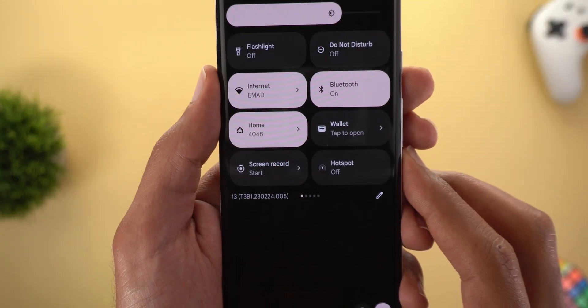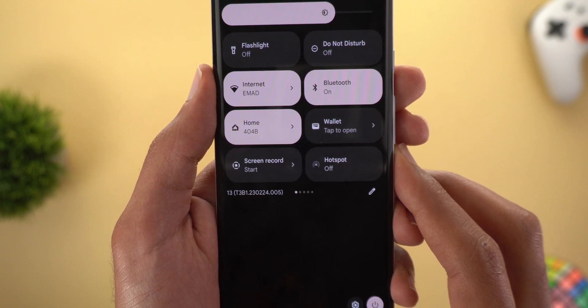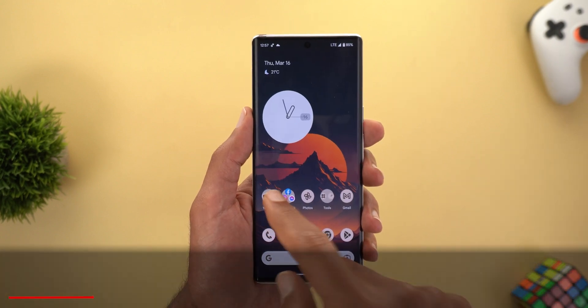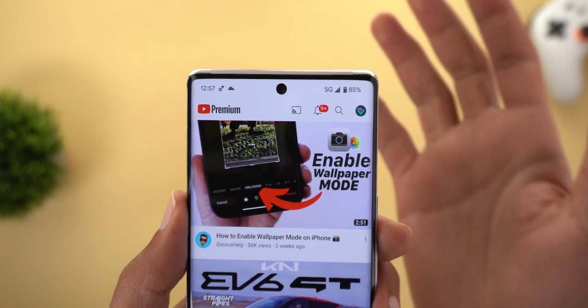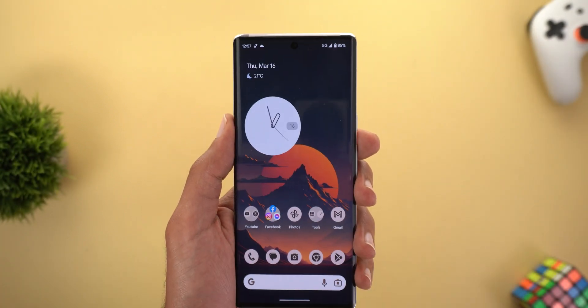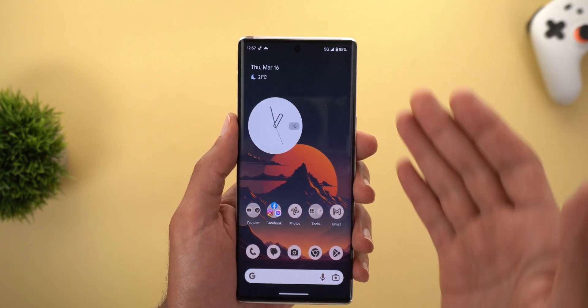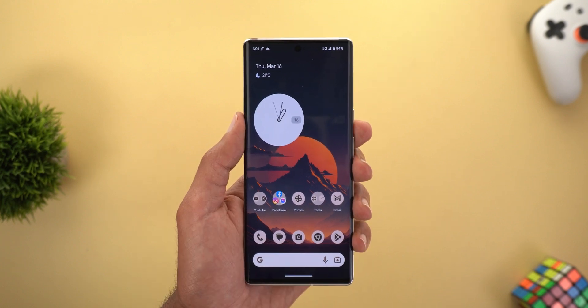The build number is T3B1.230224.005. The first thing I noticed after installing this build is that 5G connectivity is now available in the UAE, which means Google started to remove the restrictions for some countries. So if you live in the Middle East and own a Pixel phone, give it a try and let me know in the comments if you also got 5G.